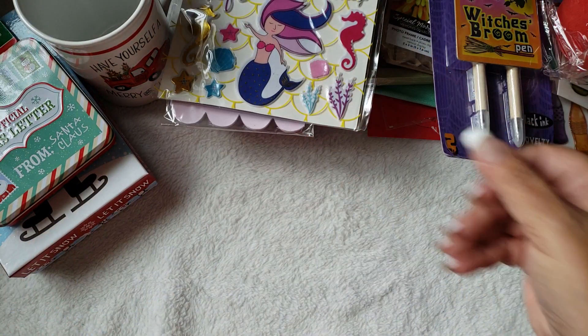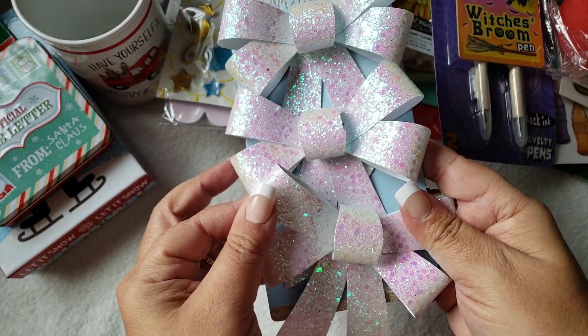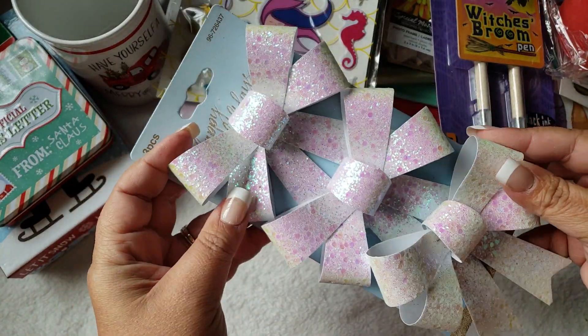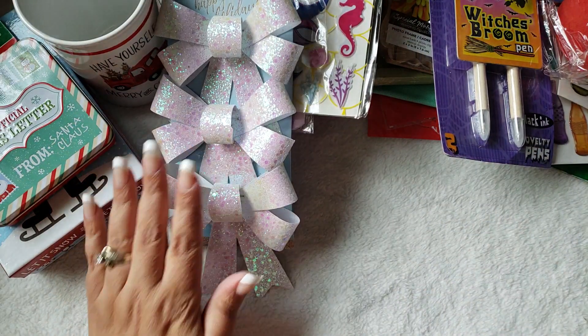I might go back and pick up a set for myself. I also found these really pretty bows — I just love the colors. I can probably use them all year round but I picked them up for some crafting. I thought they were so cute and they were 99 cents.